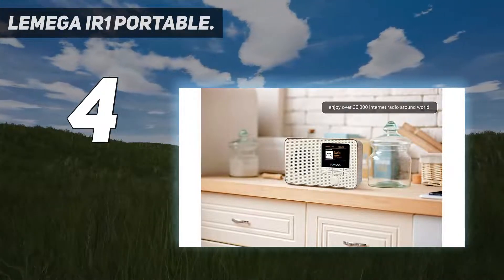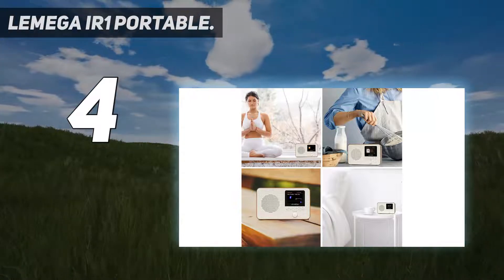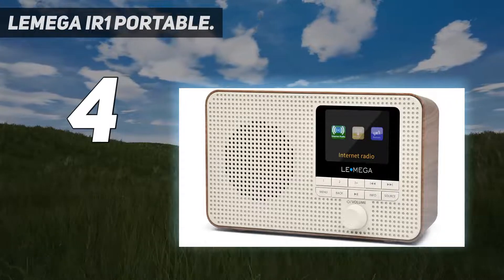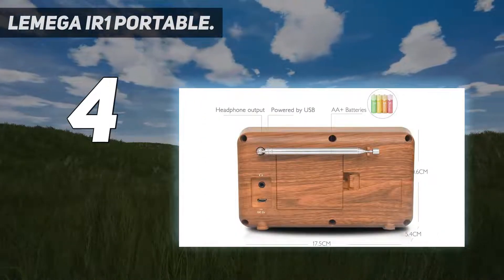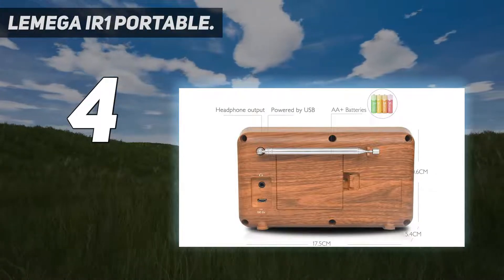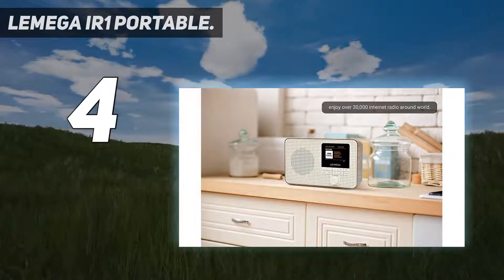Portable digital radio with compact size and lightweight design, powered either by mains at home or by AA batteries for taking on the go. Easy setup and quick auto scan to search your favorite stations quickly, with 20 station presets to store and recall your favorite radio stations.